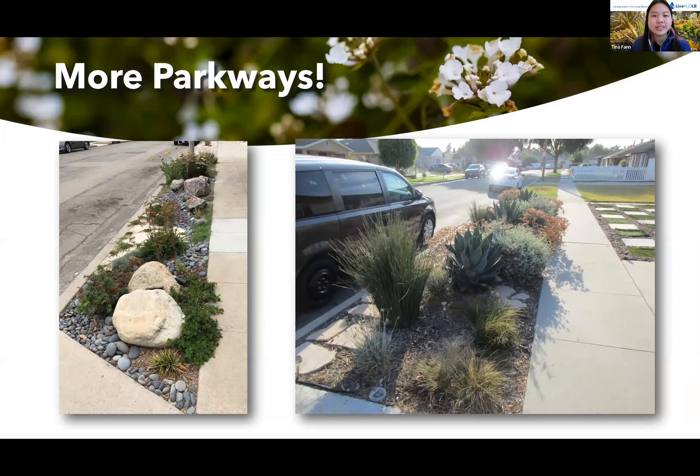Here are some more photos. We do allow participants to sort of customize their own parkway. As you can see on the left, this person added some more rocks and some other plants. On the right, we have another palette four, but they also added some agave in the middle.